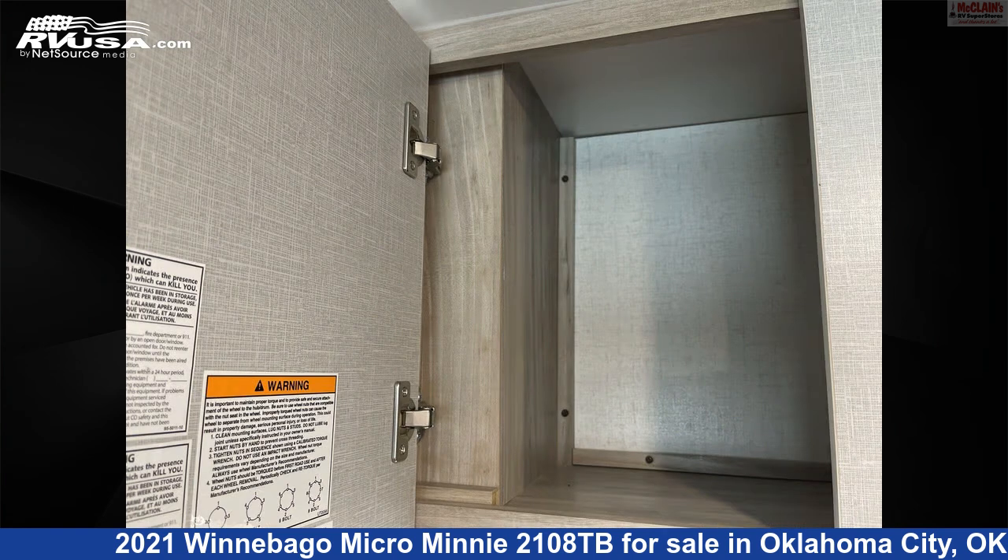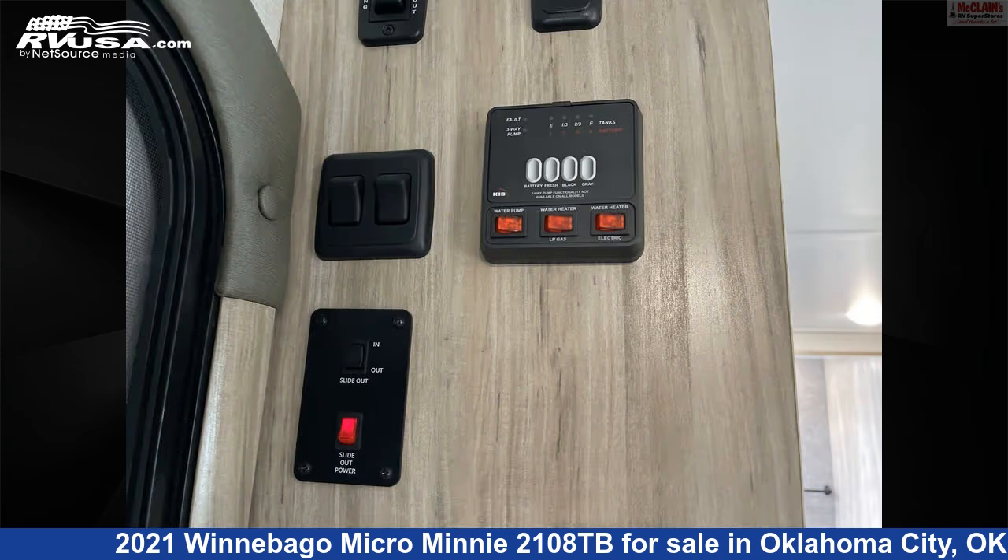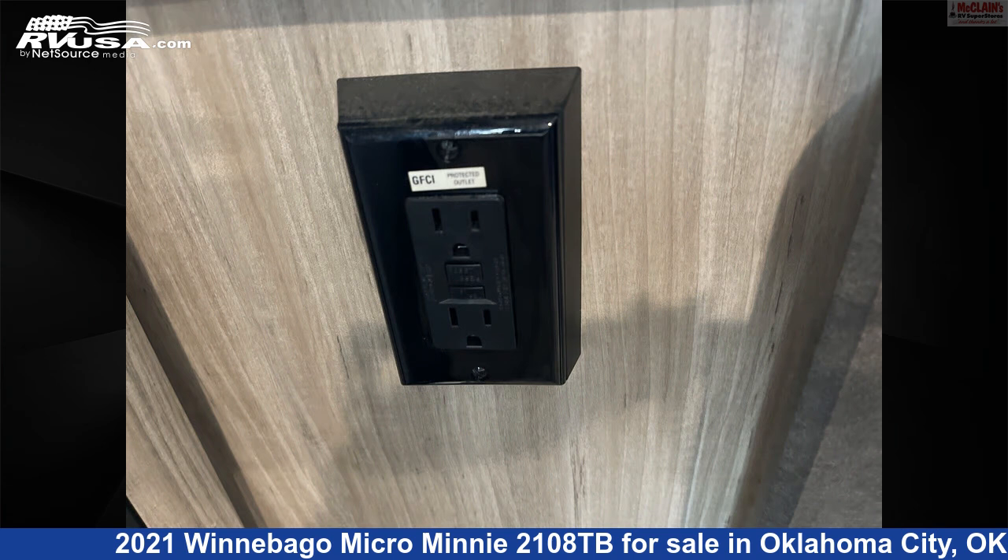The floor plan layout of this travel trailer features front bedroom, mid-kitchen, rear bath. The unloaded weight of this 2021 Winnebago Micro Mini 2108TB is 4,040 pounds.